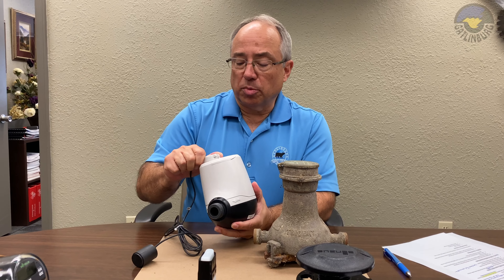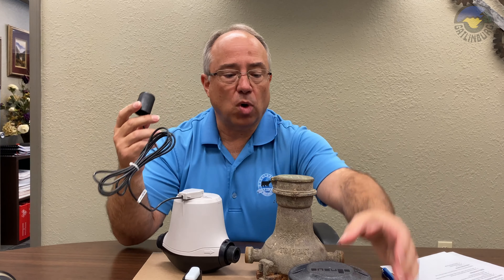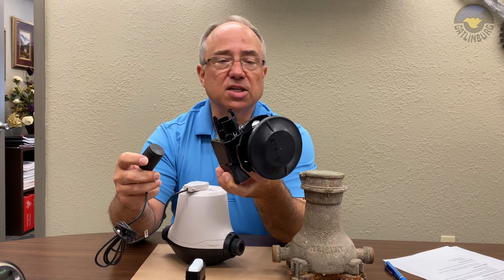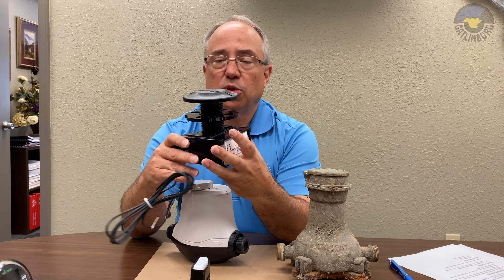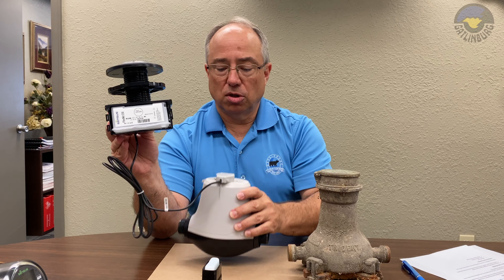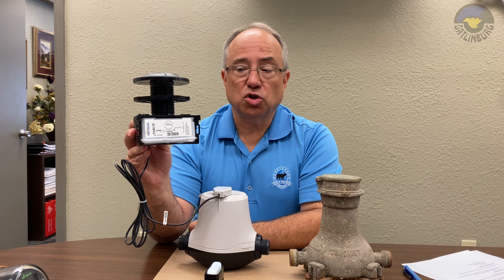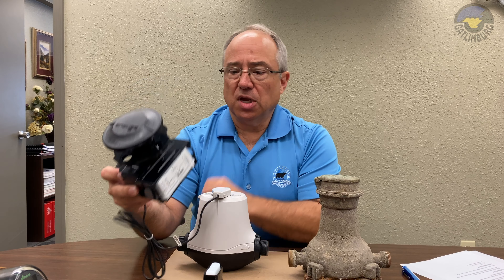Let me tell you about how we read these water meters. We attach this little pigtail wire to this water meter and plug it into this transmitter. This is actually a radio frequency transmitter, and it transmits the meter reading signal to a series of antennas we have installed throughout town, which then gives us the ability to log into our software and read this water meter remotely.